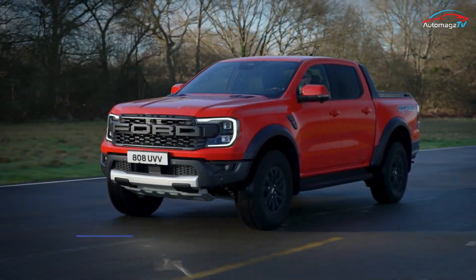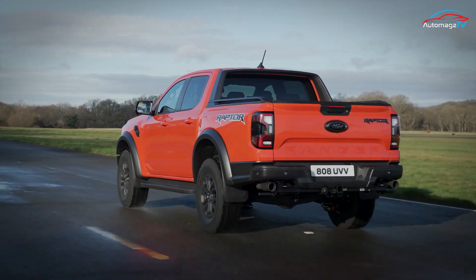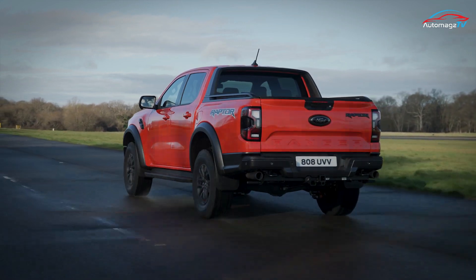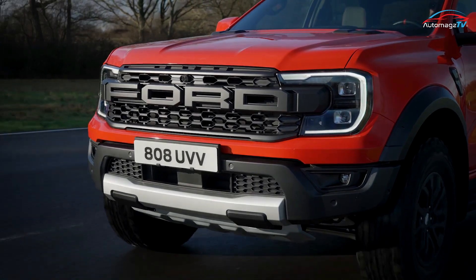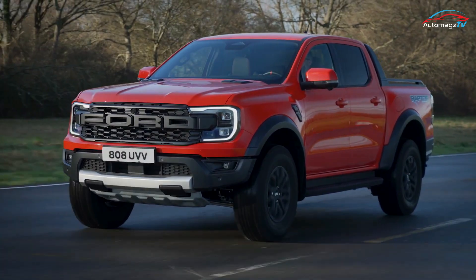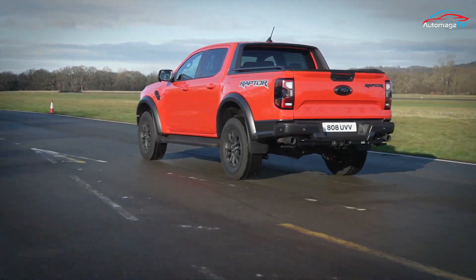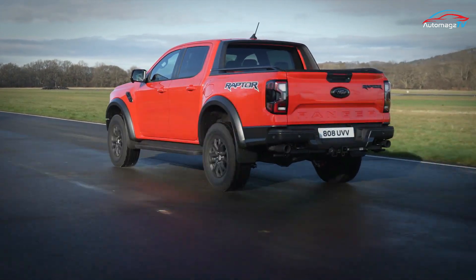The new Ranger Raptor's engine will be a turbocharged gasoline V6. Using the same motor as the Bronco Raptor, it's a 3.0-liter unit with twin turbos and Ford GT-derived anti-lag technology, producing 392 horsepower and 430 pound-feet of torque. There's no word on pricing, but we'll get more of those details closer to the U.S.-spec Ranger's launch.